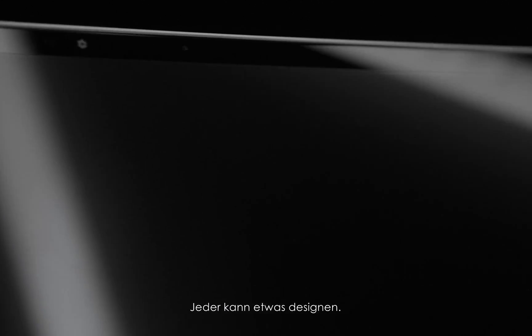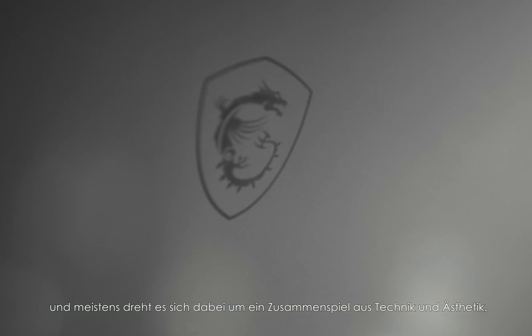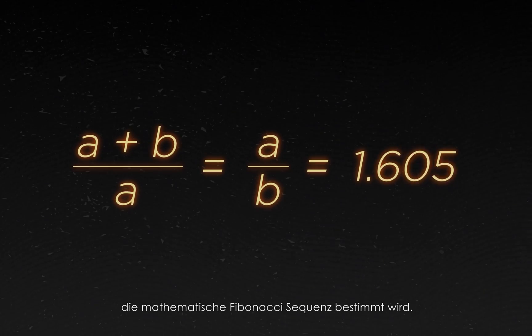Anyone can design something, but there's a distinct difference between okay design and beautiful design, and it often involves where tech meets aesthetic. And here we find the Golden Ratio, a standard for beauty that finds its foundation in the mathematical Fibonacci sequence.